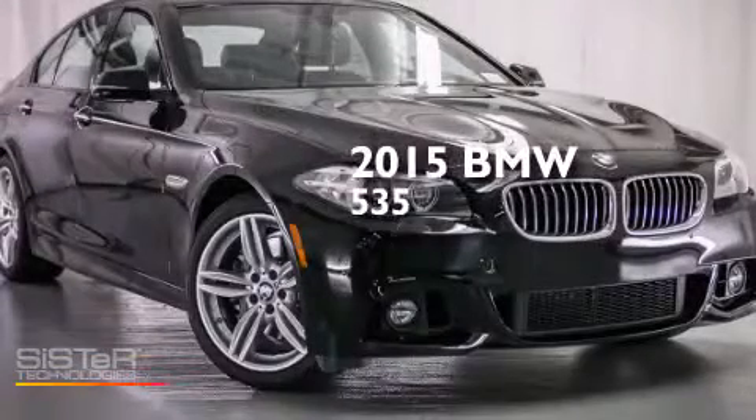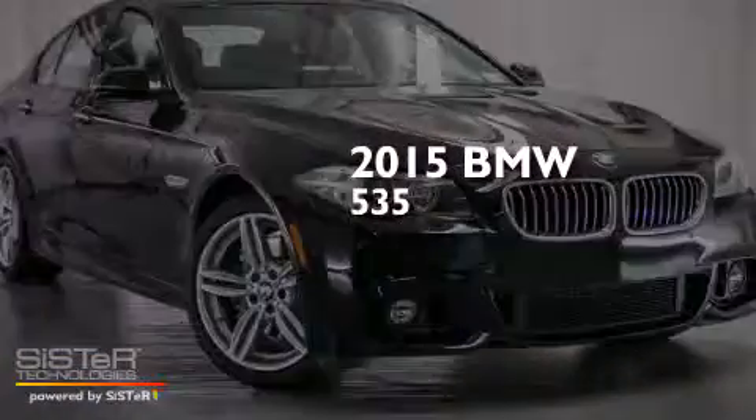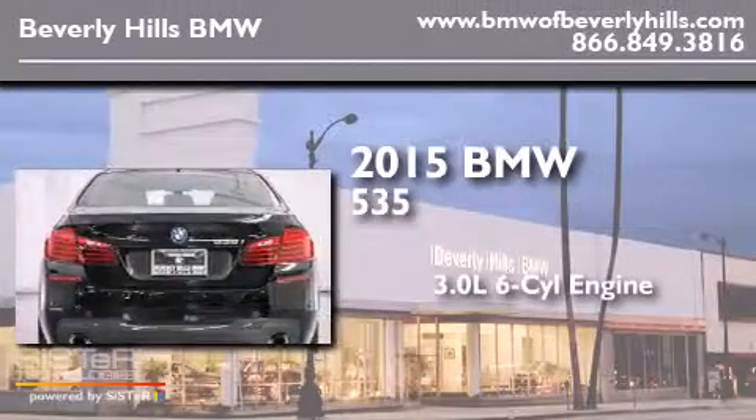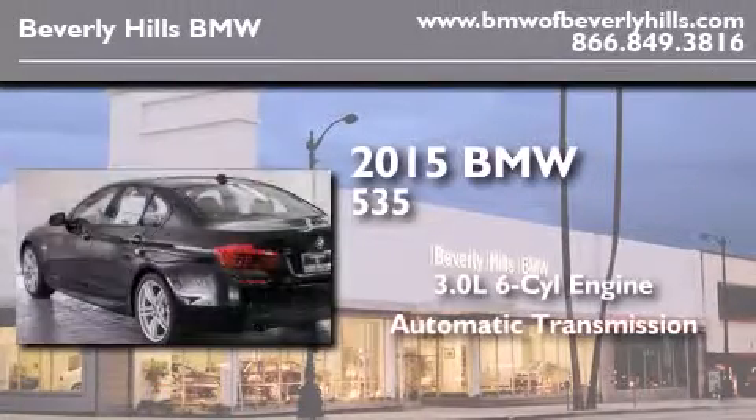This is a brand new 2015 BMW 535. It has a 3.0-liter six-cylinder engine and an automatic transmission.